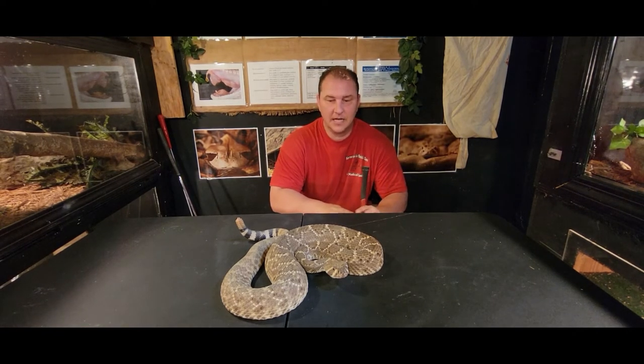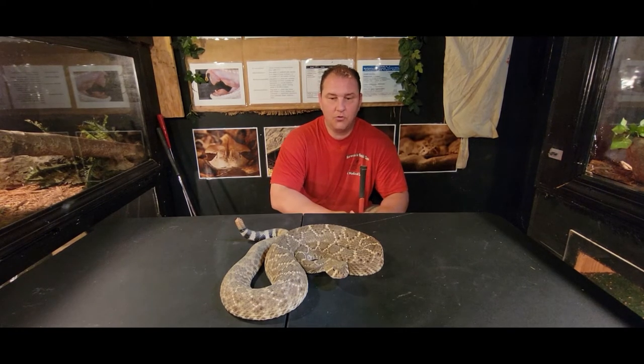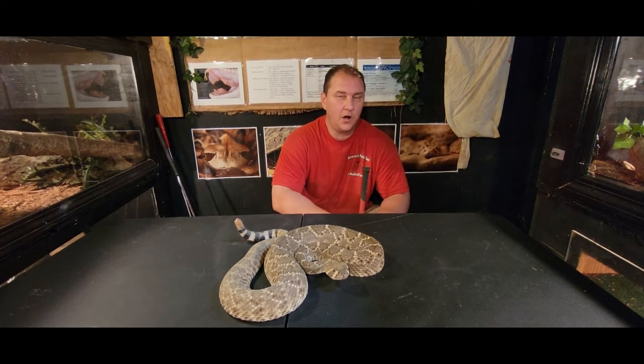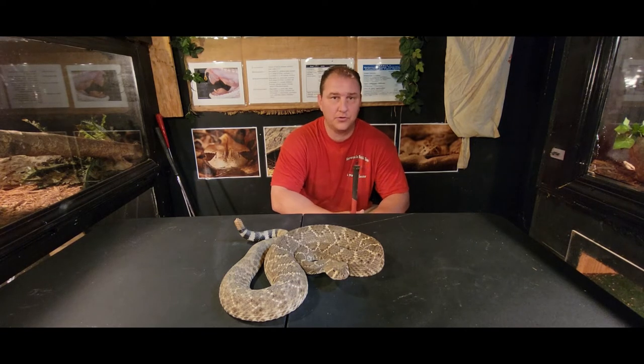These are absolutely amazing creatures and incredibly great for the ecosystem. The venom of all different reptiles is being utilized for all kinds of medical breakthrough treatments. Hematoxins can be used for things like a more natural blood thinner, and neurotoxins can be used as a painkiller because it acts like a nerve block. So understand there's a lot of great that these animals provide.